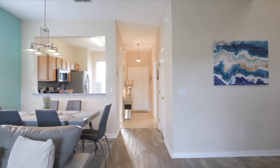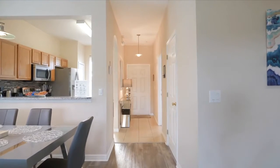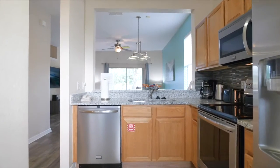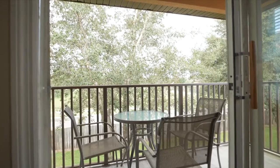Some of my favorite features are the new laminate flooring throughout the first floor, the stainless steel appliances in the kitchen, the granite countertops and custom backsplash in the kitchen, and the private balcony off the master bedroom upstairs.